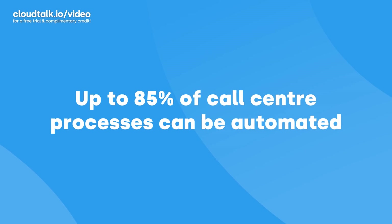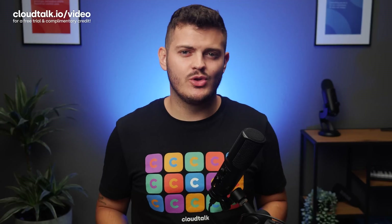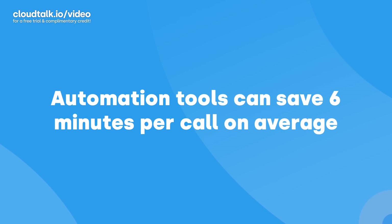Did you know that up to 85% of your call center's processes could be automated? While most people prefer to talk to a human being on the phone, recent studies have shown modern automation tools can save you 6 minutes per call on average.